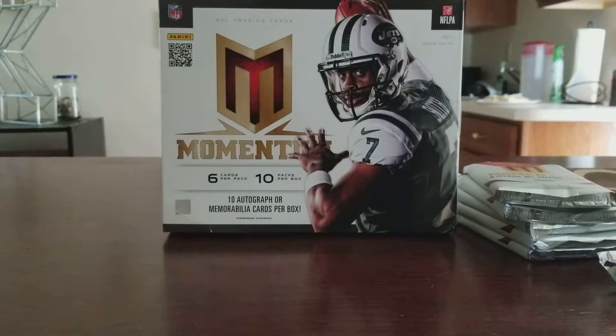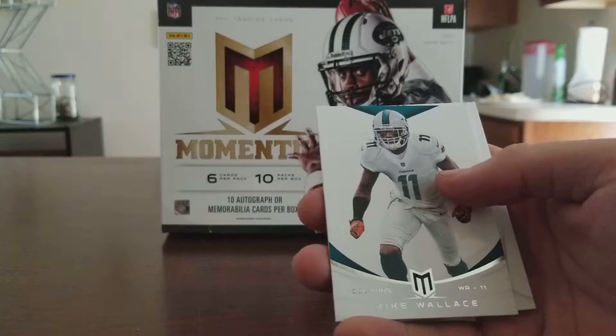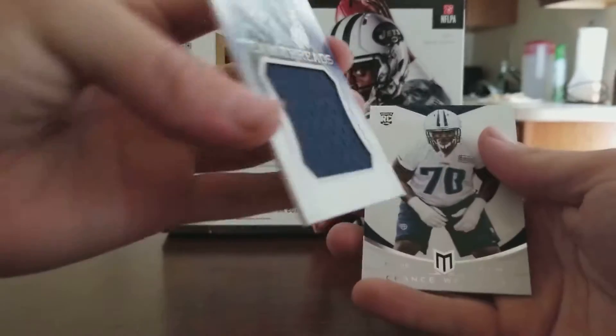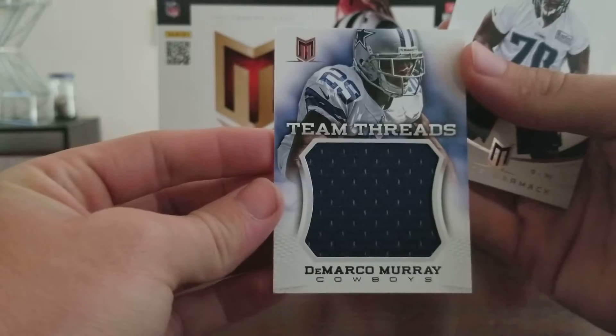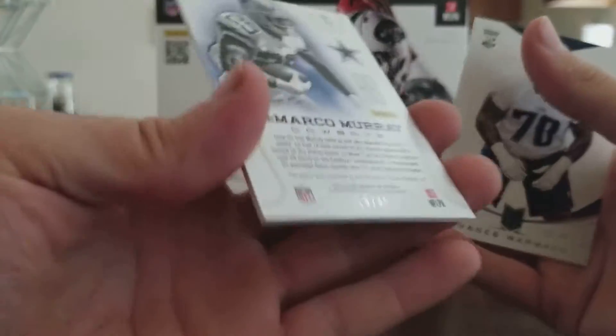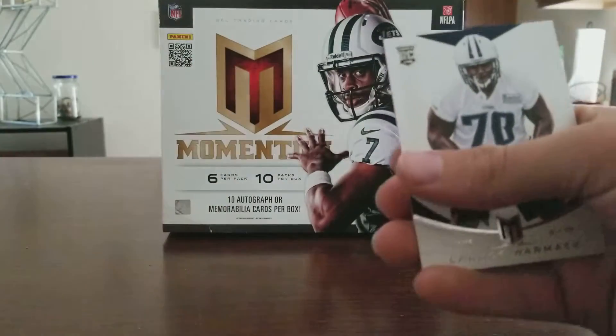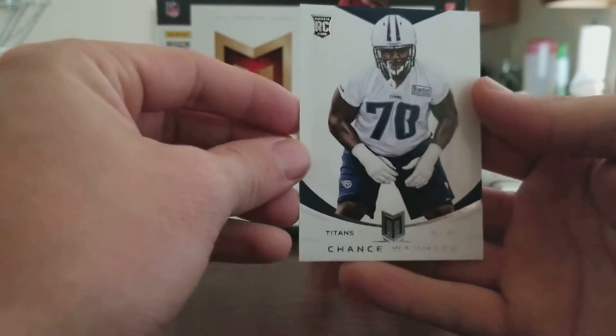Third pack — Alden Smith, Calvin Johnson, Phillip Rivers, Mike Wallace, and a DeMarco Murray Jumbo Patch — Team Threads Runners with the Cowboys, numbered to 49. And then a Chance Wormick rookie card. For 60 bucks, I think it's pretty nice.